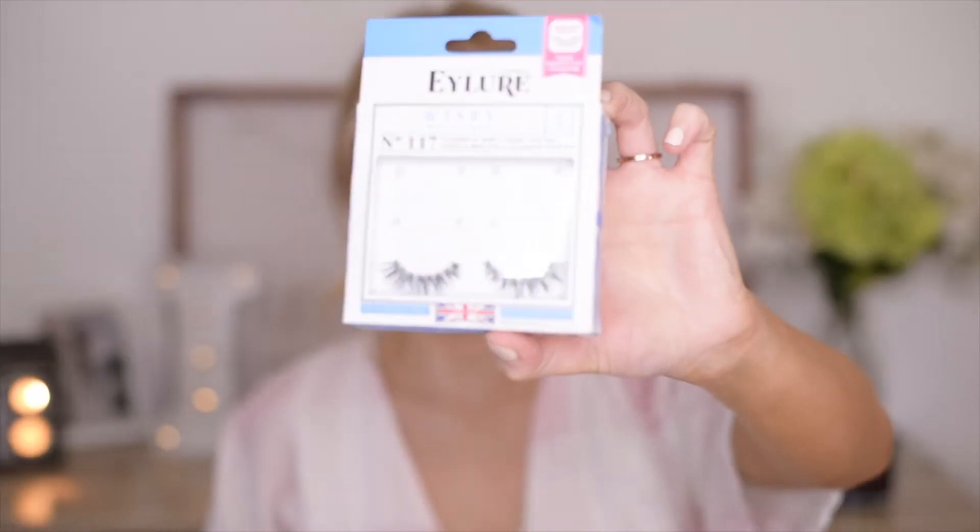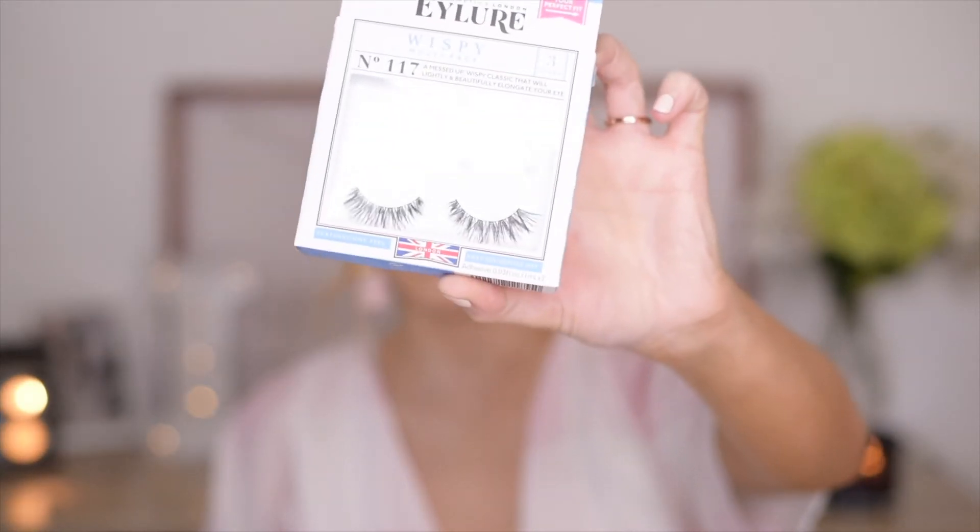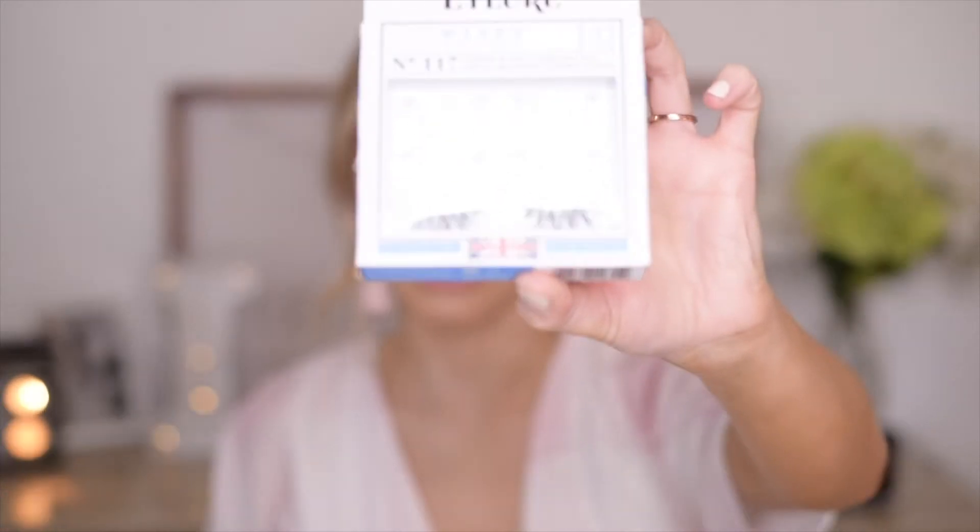My all-time favorite lashes right now are these right here, which were gifted to me by my friend Paula — shout out to Paula. These are like perfect, and they're actually the ones I have on right now. They're not too big, not too small, they're perfectly wispy, and the band is really thin. I don't like lashes with really thick bands because it's very uncomfortable. I've actually tried this brand before and wasn't in love with any of them until I got these. She picked the perfect ones and I will definitely be repurchasing them — I've already gone through two pairs.